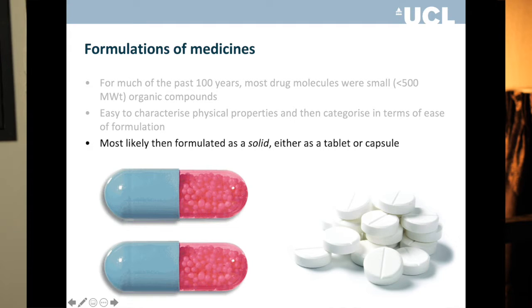What that means is that if you're considering formulating a small molecule drug, you're probably going to end up putting it into a solid — typically a tablet or a capsule. If you went to your doctor and were prescribed something, your expectation would be to receive a tablet or capsule, and that's how the pharmaceutical industry is set up.